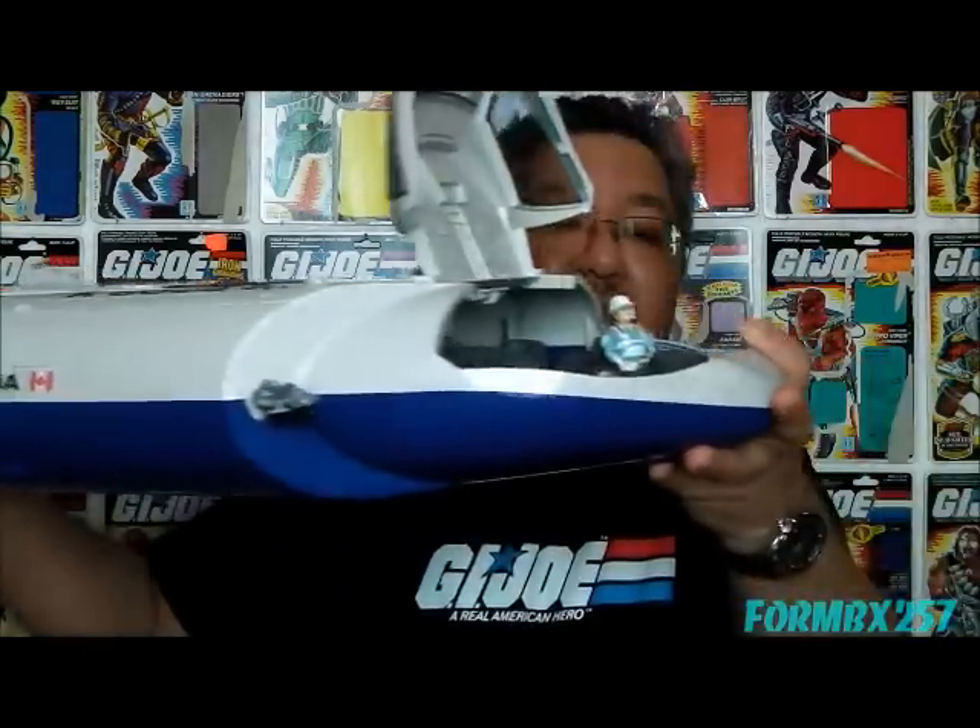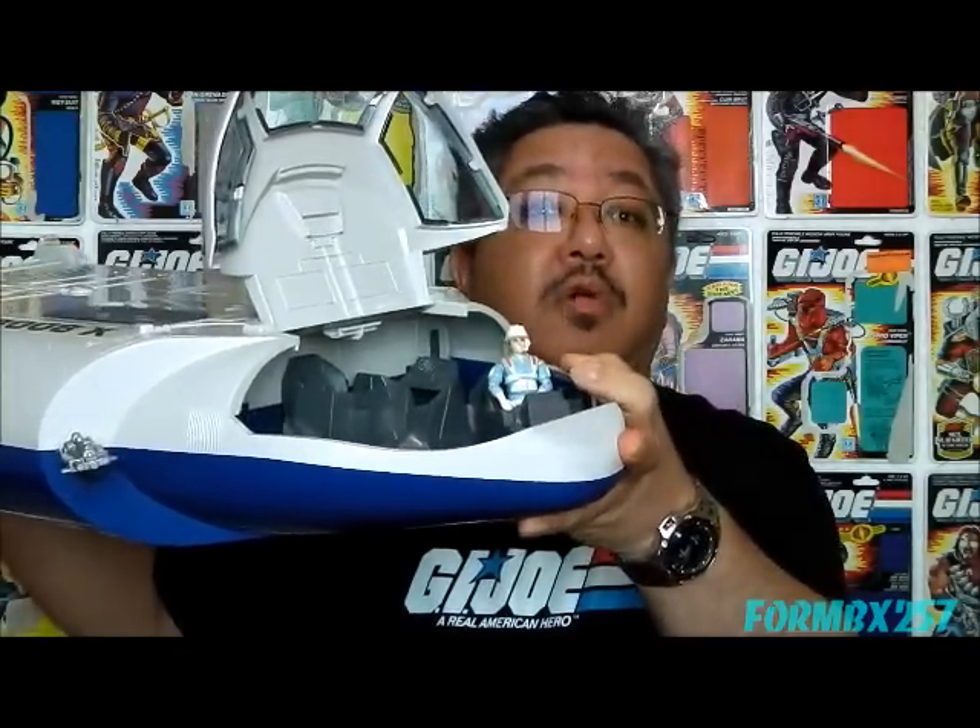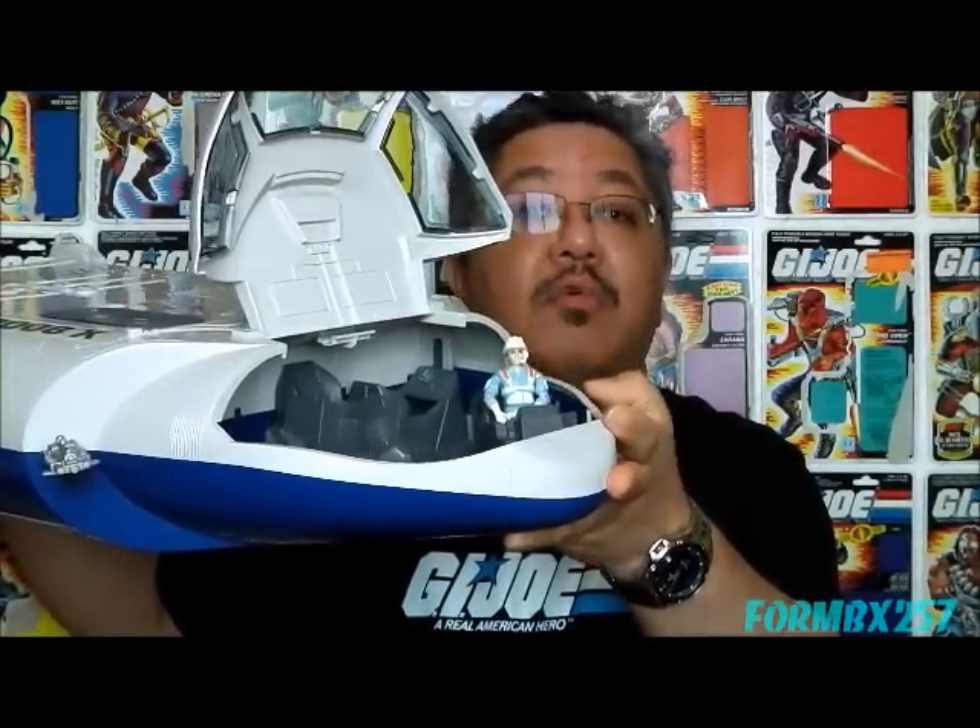If you haven't seen parts one or two of this video series, I highly urge you to watch those first, because I will be referencing both of them in this review. But today, as part three and final, I'll be taking a look at the Booster Space Station and the Crawler Launch Gantry Driver Hardtop.